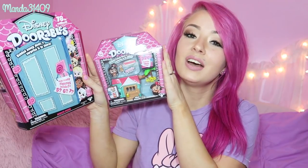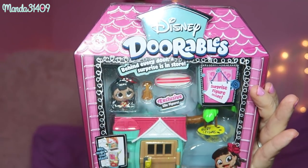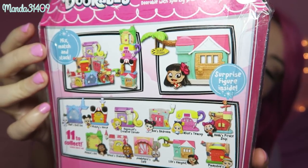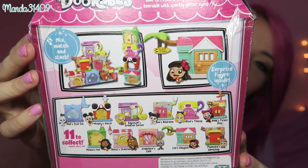These are new items from Moose Toys, the same people that make Shopkins. They teamed up with Disney to come out with these Doorables — little Disney collectible figures and playsets — and they are so cute.